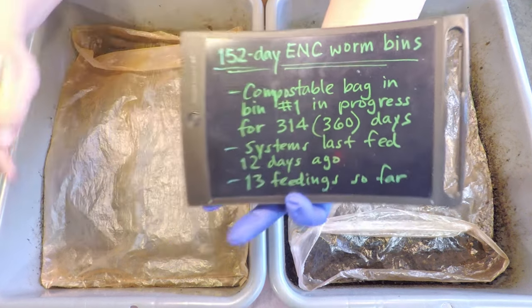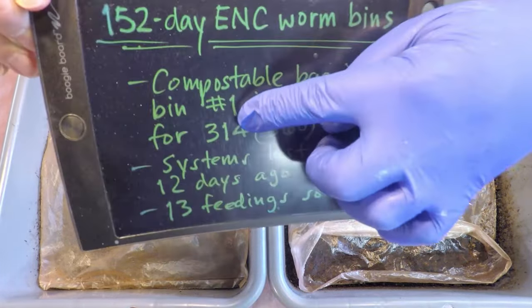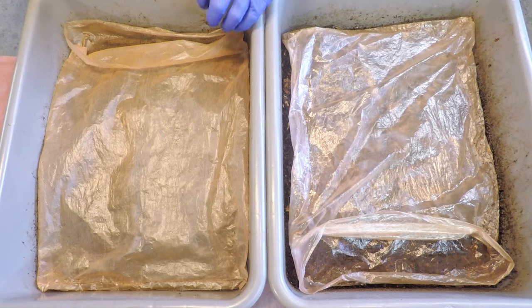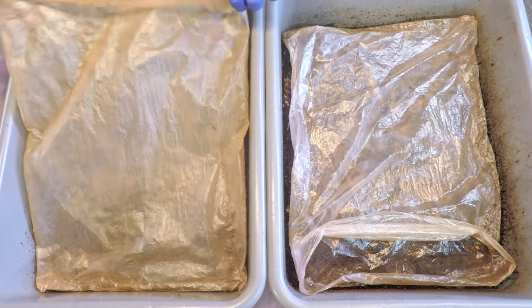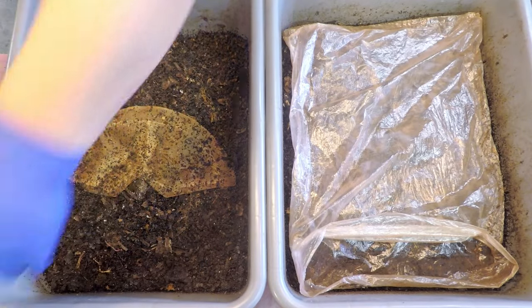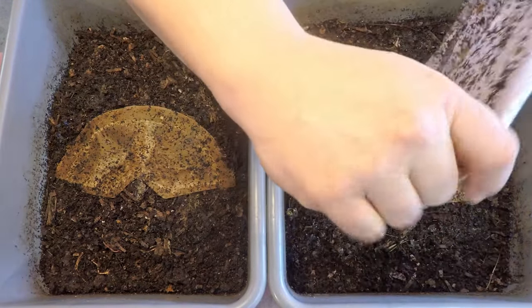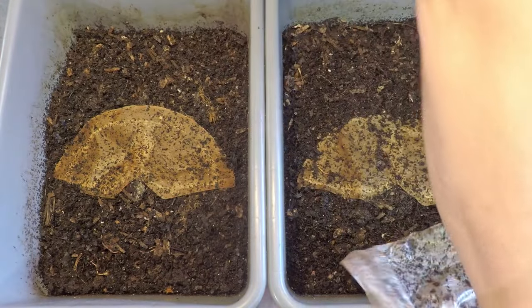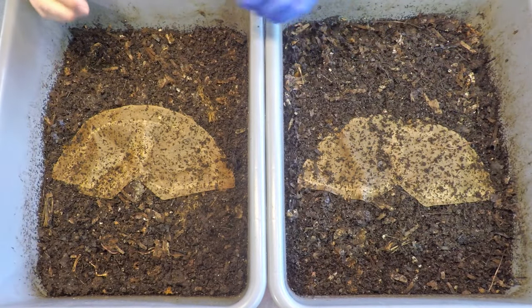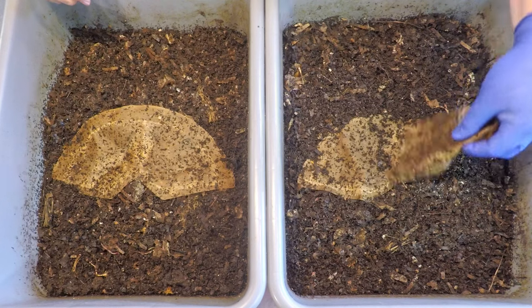It'll be a year now that we've been trying to run this compostable bag. The actual elapsed time I'm counting in the worm bin is 314 days, because there was a period when the compostable bag was not really immersed within the system and wasn't actively composting. So I deducted a little bit of time to determine the actual in-progress composting time of that compostable bag.